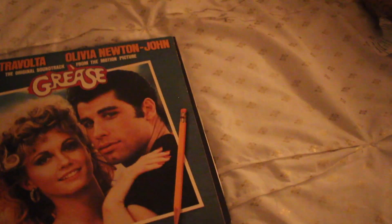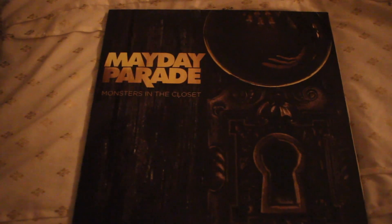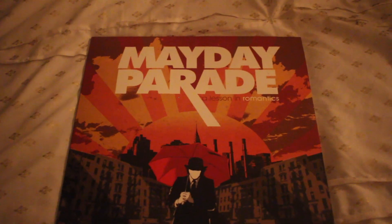The first vinyl I have is the Save Rock and Roll album from Fall Out Boy. The next one is Taylor Swift's 1989. I also have this old Stevie Nicks album that I got from one of my friends several years ago when she was moving. The one after that is the Sonny and Cher Greatest Hits Collection, and I also got that from her. This one I got from her as well — it's just the original Grease album. And the next two are just from my favorite band — I have the Monsters in the Closet album, and then their first album, A Lesson in Romantics.